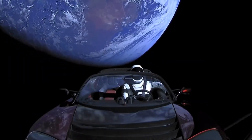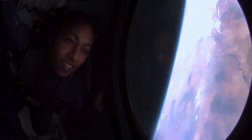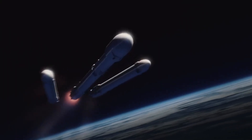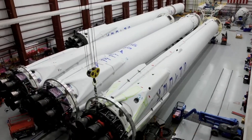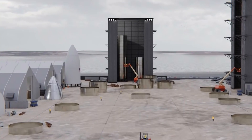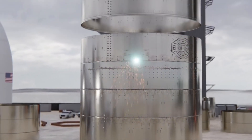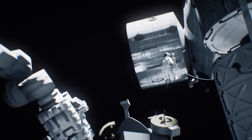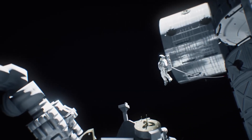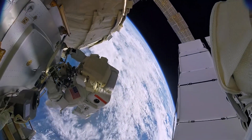As humanity continues to push the boundaries of what we can achieve, one idea has emerged at the forefront of space exploration: producing rockets in space. But what challenges does this audacious idea present? Normally, as we all know, we construct our rockets here on Earth, a process that's time-consuming, expensive, and constrained by the planet's gravity. Building rockets in space could allow us to overcome these obstacles, but it's far from easy. Let's explore these challenges and hurdles.